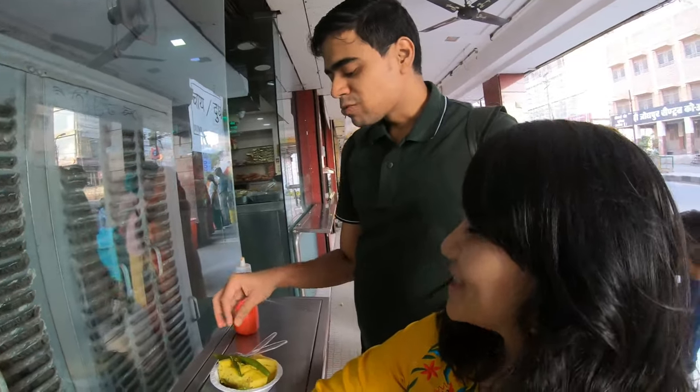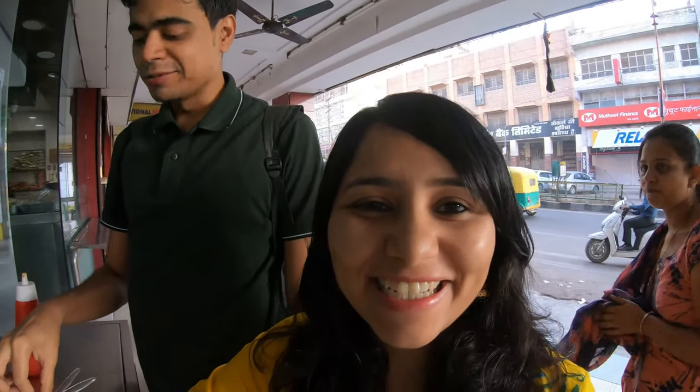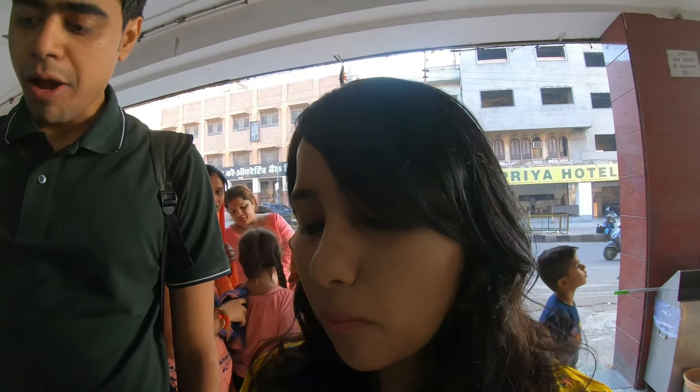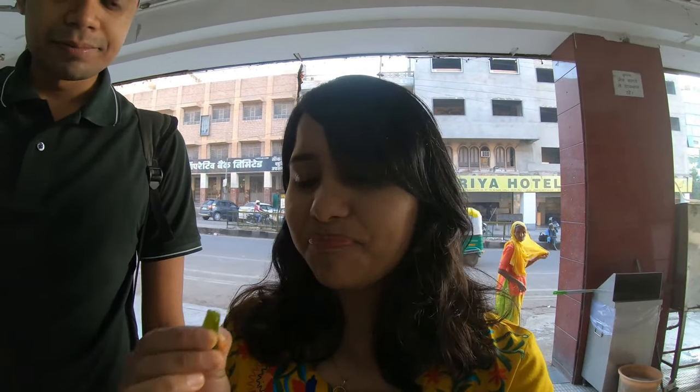So it's 7:30 in the morning and we are starting our day in Jodhpur with some nashta at Janta Sweets. We are having Nutchi Vada and some Bhokla. So we have a very traditional nashta here — Nutchi Vada and some Bhokla. By the way, this place is called Janta Sweets and it's one of the most popular snack shops in Jodhpur. One more thing we need to try here is the Piaz Kachori, which is available only after 9 o'clock, so maybe we'll come back for that later.